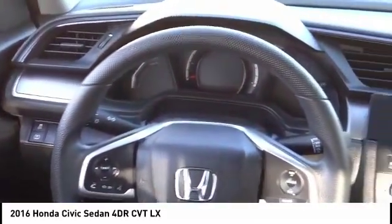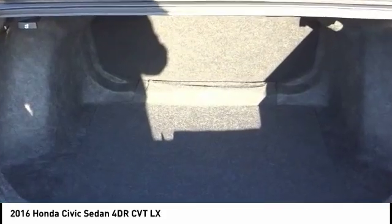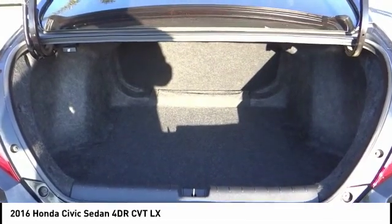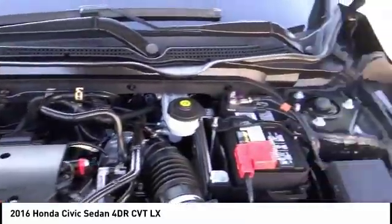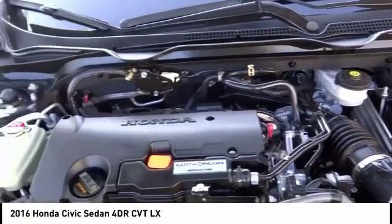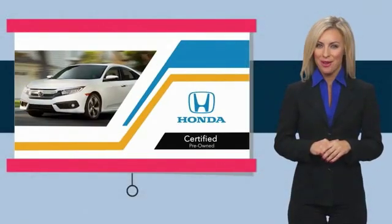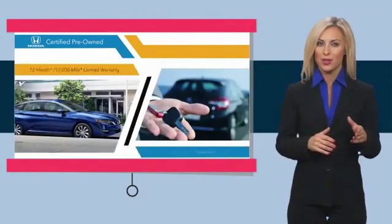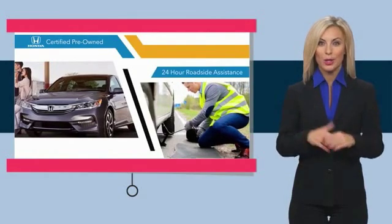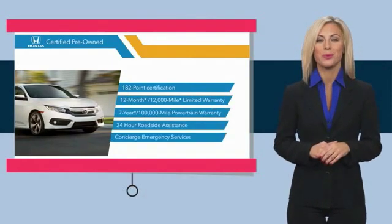Take this vehicle for a spin and see why so many shoppers are now proud owners. With Honda certified pre-owned vehicles, you know you're going to be taken care of. Thorough inspections, both limited and powertrain warranties, all provide the comfort you're looking for in a pre-owned vehicle. Stop by your local Honda dealer today to see why the Honda certified program is worth looking into.